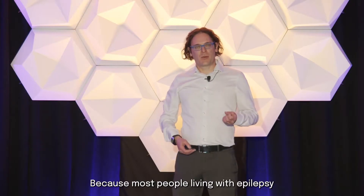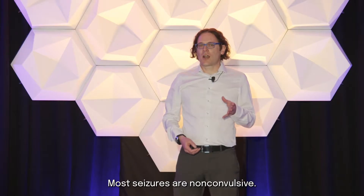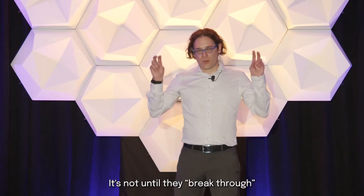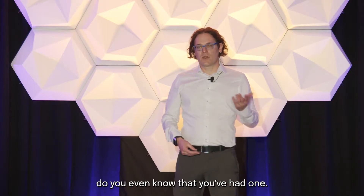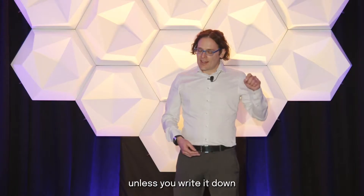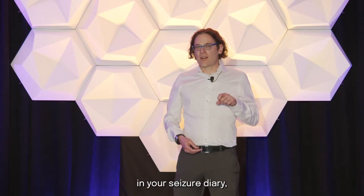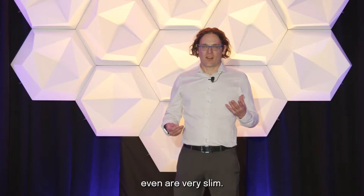Why? Because most people living with epilepsy don't know when they've had a seizure. Most seizures are non-convulsive — it's not until they break through and become a dangerous convulsive seizure do you even know that you've had one. And because seizures affect short-term memory, unless you write it down in your seizure diary, your chances of remembering that you've had a seizure are very slim.